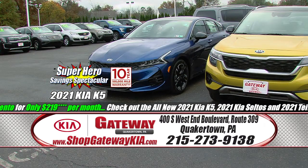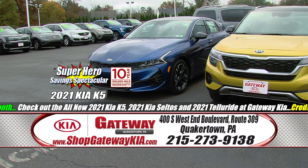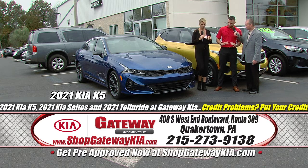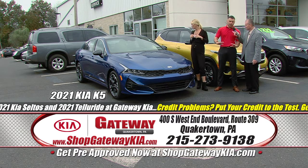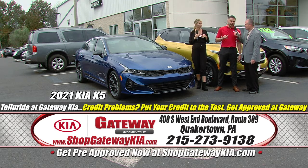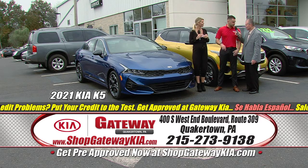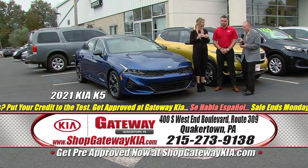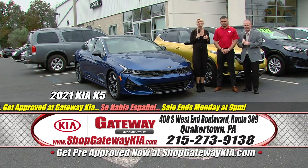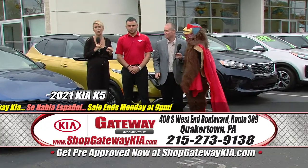Speaking of new Kias, this one is hot: the 2021 Kia K5 — brand new, first year out. It doesn't get sharper than this car. It's a sports car, beautiful, good for the family, tons of standard equipment, and the best warranty in the game: 10-year, 100,000-mile powertrain; 5-year, 60,000-mile bumper-to-bumper; 5-year, 60,000-mile Kia roadside assistance, all standard with the K5. To take advantage of this deal, you've got to come down here to Gateway Kia in Quakertown. Be thankful for the Superhero Savings Spectacular.